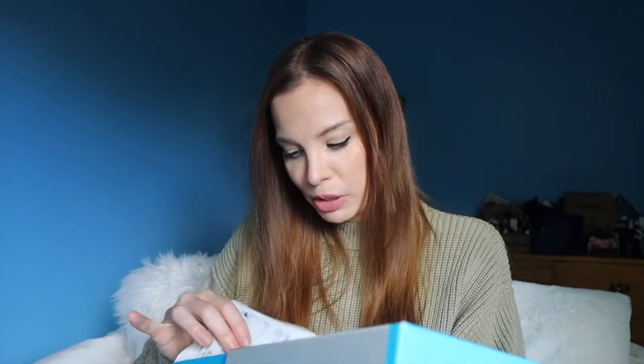I've actually managed to get them to catch up, so I'm switching to aligner number five. I'm not yet fully caught up though. When I switch tomorrow, I'm going to switch to the fourth one for the bottom and the fifth one for the top, basically with the top one for two weeks. And then I'll be all caught up, so I don't have to do this weird two-weeks-on, one-week-on thing.